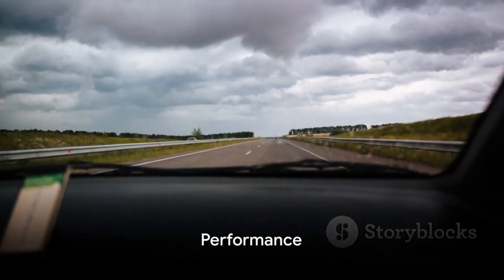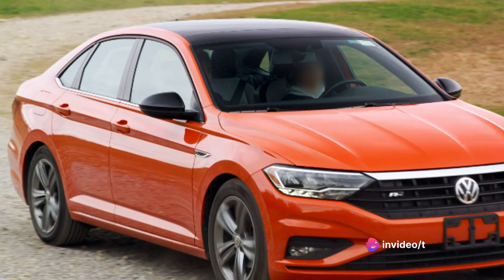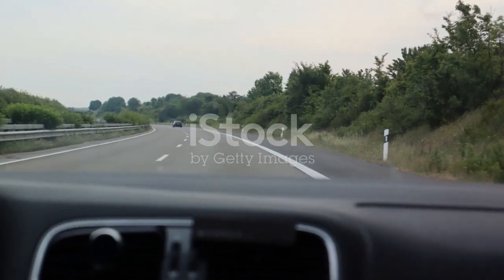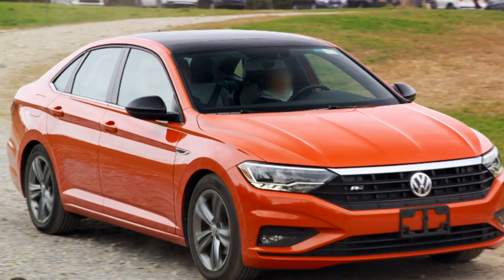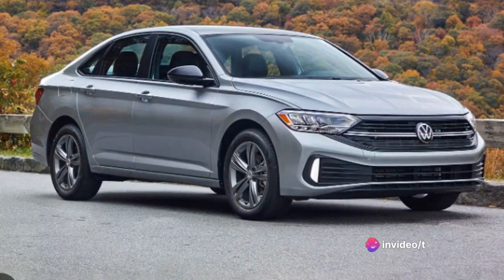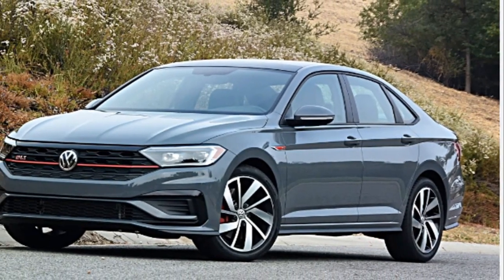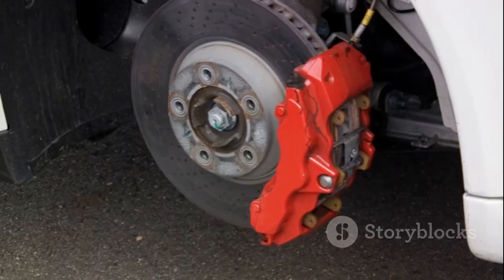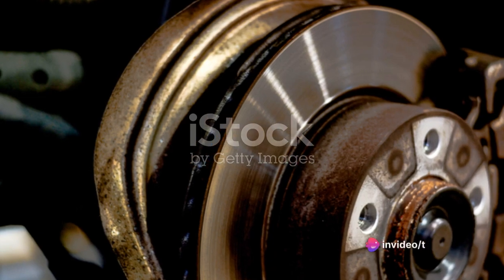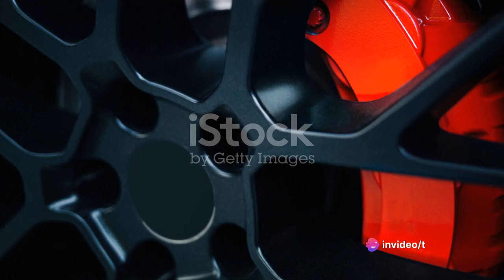The Volkswagen Jetta's performance is a symphony of power and precision, an absolute delight for car enthusiasts. Its handling is exceptional, offering a smooth and controlled ride even on challenging terrains. The Jetta glides around corners with ease, demonstrating its well-tuned suspension and responsive steering capabilities. The Jetta is equipped with a robust brake system that assures prompt response and reliable stopping power. Whether you're navigating city streets or hitting the highway, this vehicle guarantees a safe and secure driving experience.